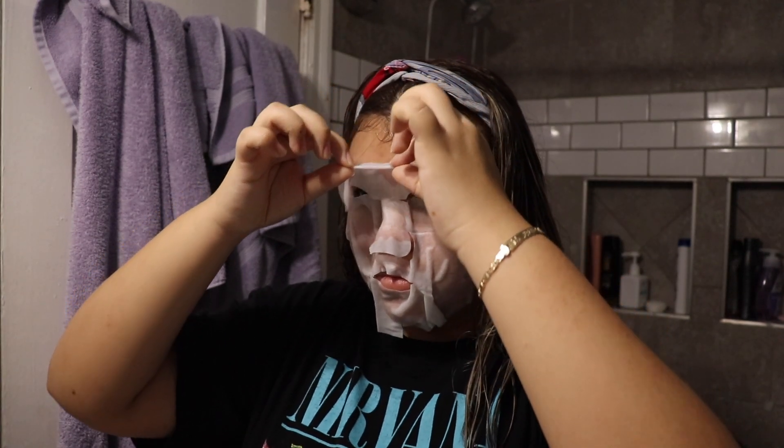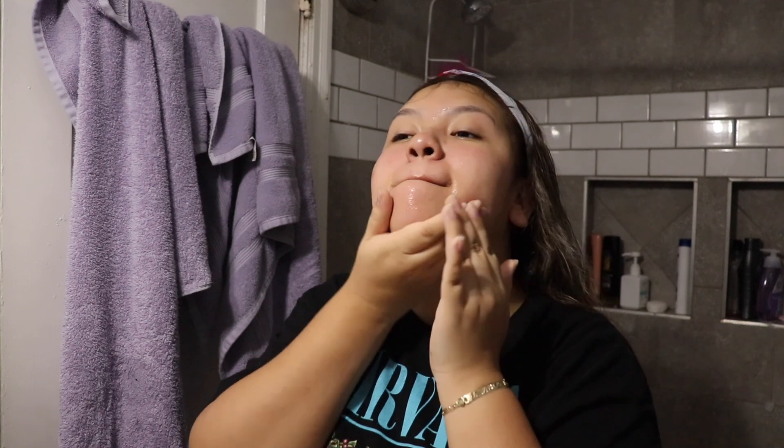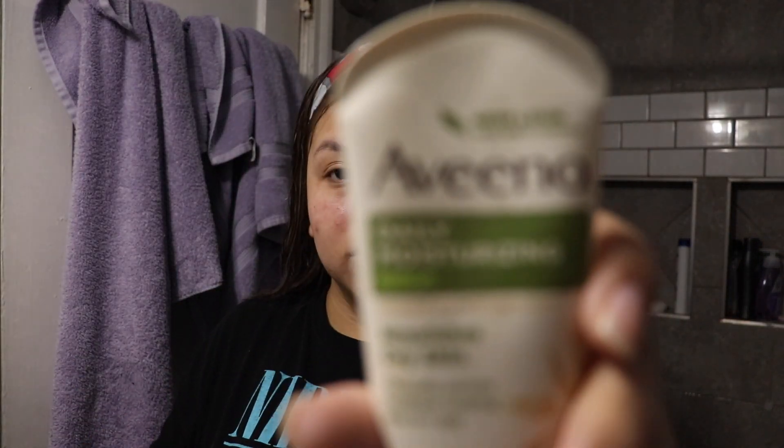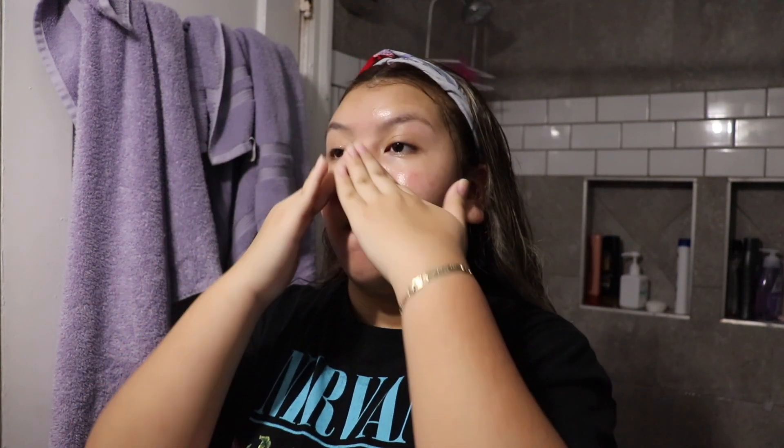Now I'm going to peel off the mask and rub the excess into my skin. To keep my face extra moisturized, I apply some Aveeno Daily Moisturizing Lotion on my face so there's no spot of dryness anywhere.